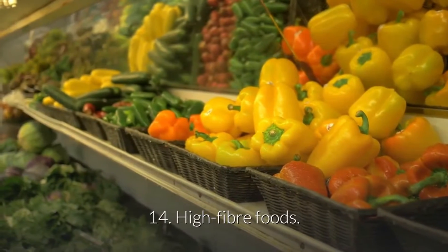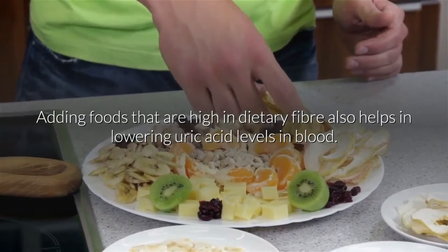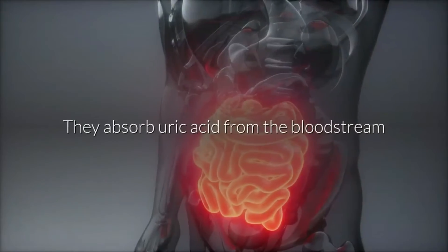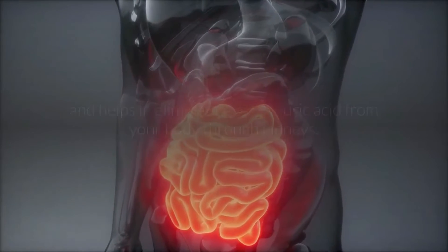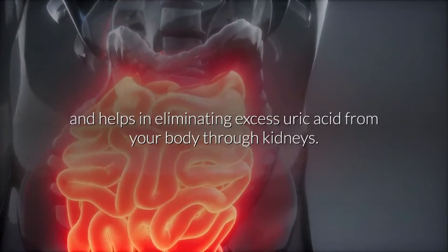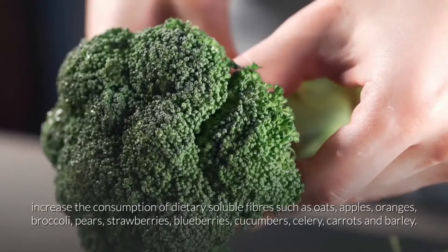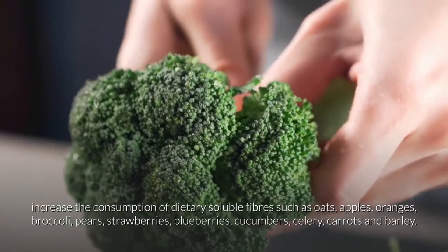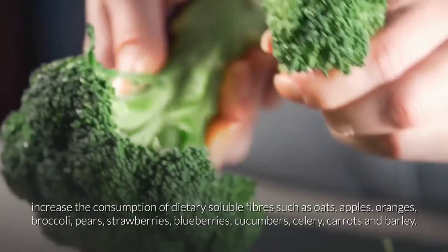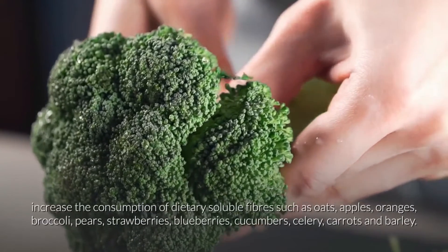14. High-fiber foods. Adding foods that are high in dietary fiber also helps in lowering uric acid levels in blood. They absorb uric acid from the bloodstream and help in eliminating excess uric acid through the kidneys. If you have been diagnosed with high uric acid, increase the consumption of dietary soluble fibers such as oats, apples, oranges, broccoli, pears, strawberries, blueberries, cucumbers, celery, carrots and barley.